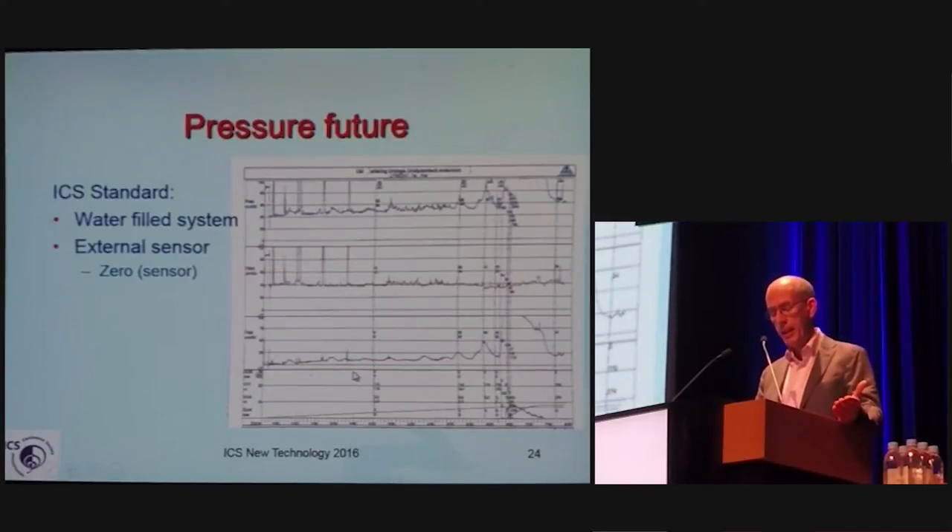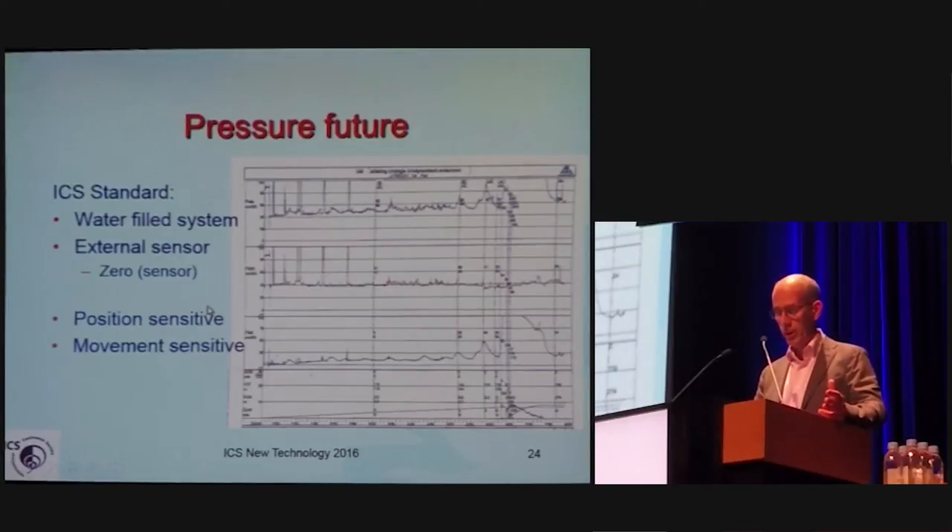The ICS standard is a water-filled system with external sensors, and the zero of what we measure is outside the patient. Therefore, the pressure inside the patient is around 40 centimeters of water if the patient sits on a chair or on a flow meter system during urodynamics. However, that water-filled system is position-sensitive and movement-sensitive. You can observe the patient talking, coughing, moving, and resetting to start voiding — and you need skills to properly zero the system and observe what is happening during urodynamics.